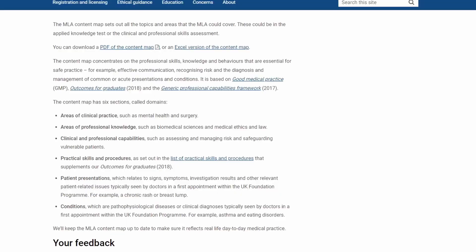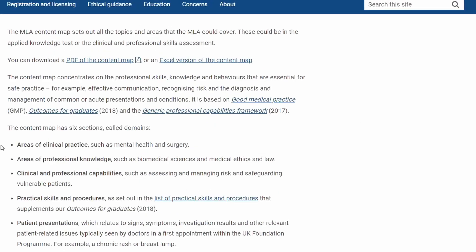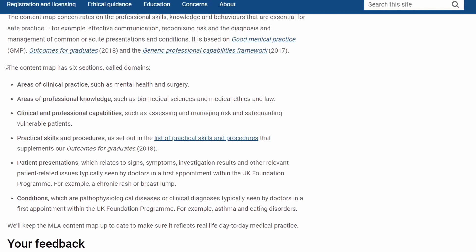Just like PLAB, it has two parts: AKT and CPSA. AKT stands for Applied Knowledge Test — multiple choice as well. They have given us a content map, which I'll put the link to down below. There are six different areas, and it's the same thing as PLAB. The CPSA — they just changed the name. It's now the Clinical and Professional Skills Assessment, CPSA.